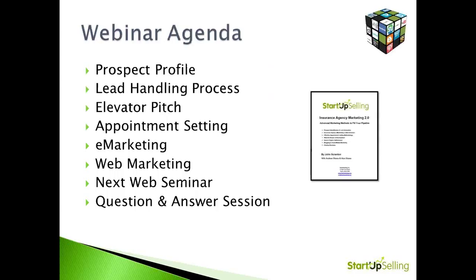Let's talk about our webinar today. We're going to be talking about prospect profiling, lead handling — that's a key aspect of this web seminar today — appointment setting, your elevator pitch to get those appointments, e-marketing, and we'll have a Q&A session. John, the virtual floor is yours.